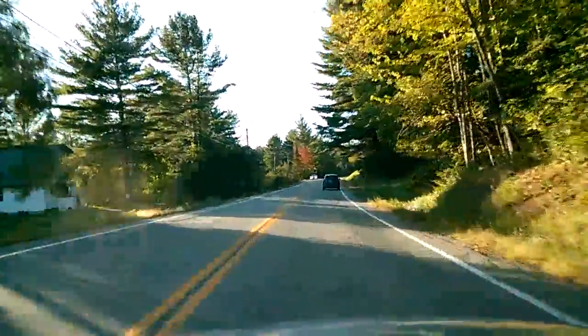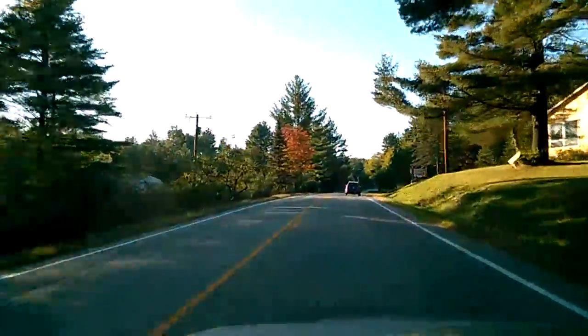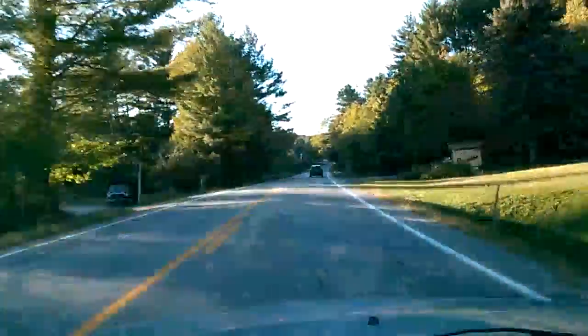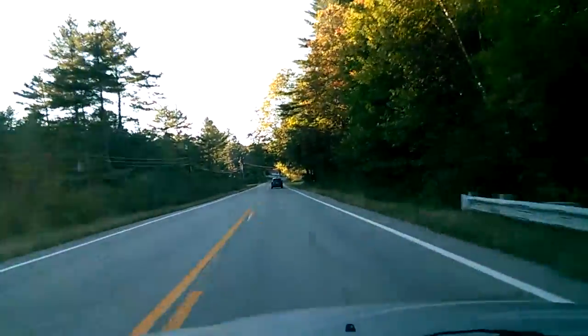You can see the trees are starting to turn. The swamp maples, they start to go first. Right there, swamp maple. We're late this year — should start turning now.